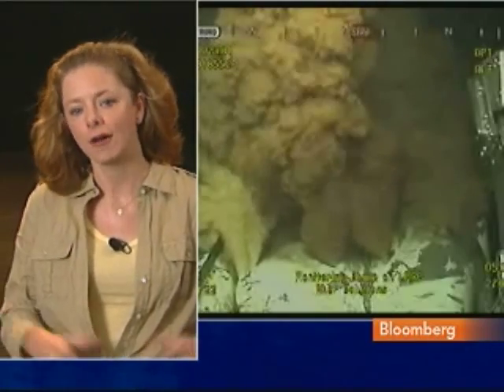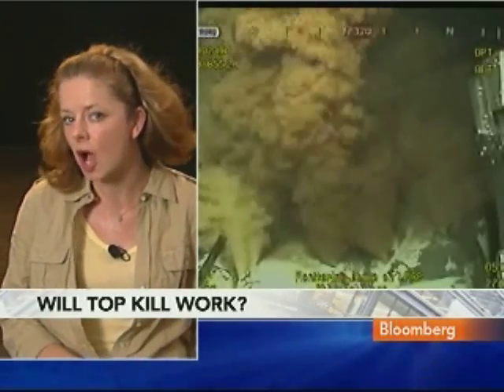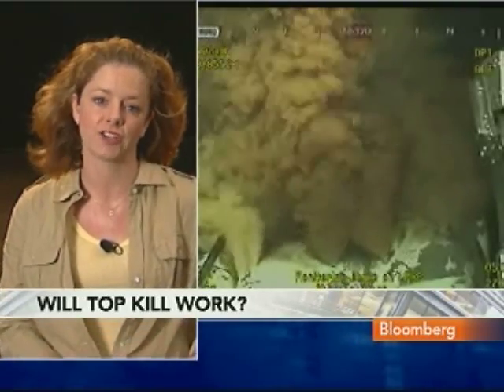We had a briefing from Doug Suttles at BP. What he is essentially saying is there's going to be a fair amount of time here because it could be a day, it could be as much as a couple of days. The idea is that 50,000 pounds of thick mud could actually push some pressure down toward the blowout preventer.